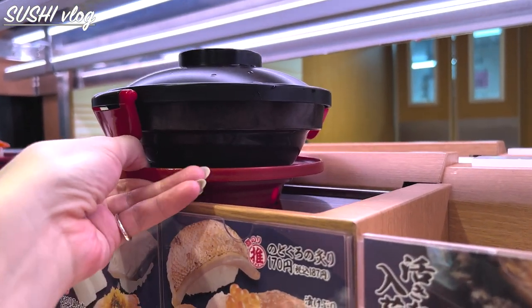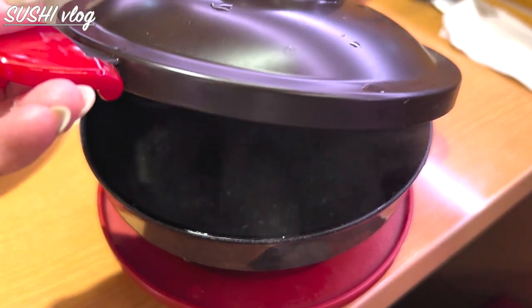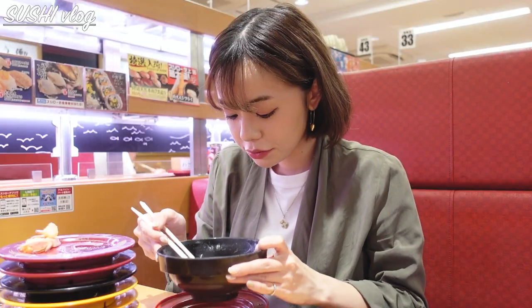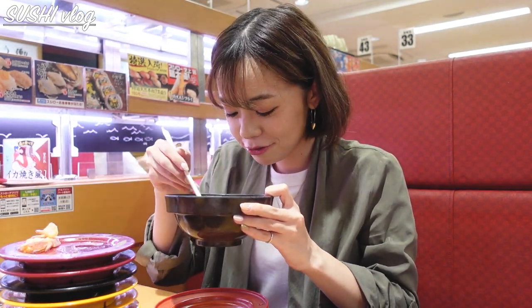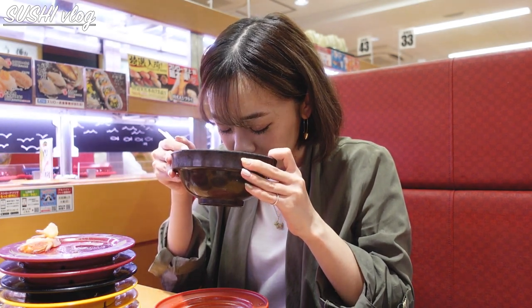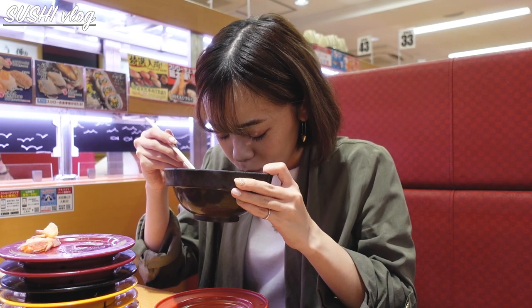Even soup and noodles are carried on the belt. This sea lettuce soup is not photogenic at all, but I think the soup here is the best. It's delicious.